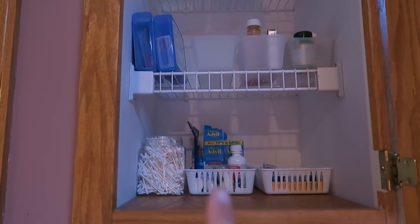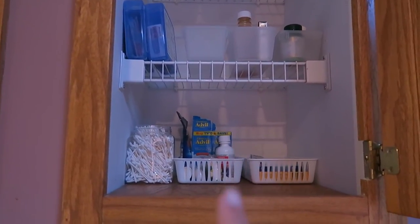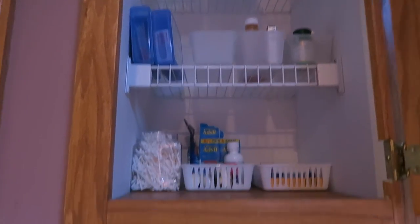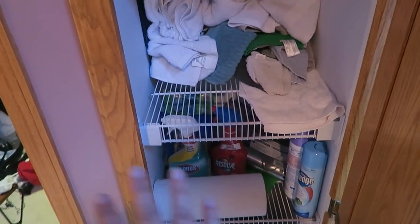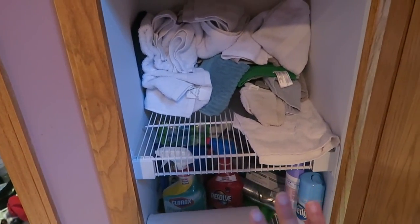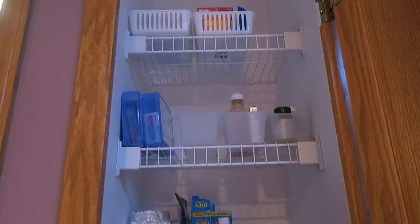For the kids, the main things I use are Advil, Tylenol, and Benadryl — I'm pretty sure I have Benadryl downstairs, if not I need to pick some up. Going through this made me realize what I have and what I don't have. You can also see our closet floor over there, which is going to be another video — cleaning out and organizing that closet.